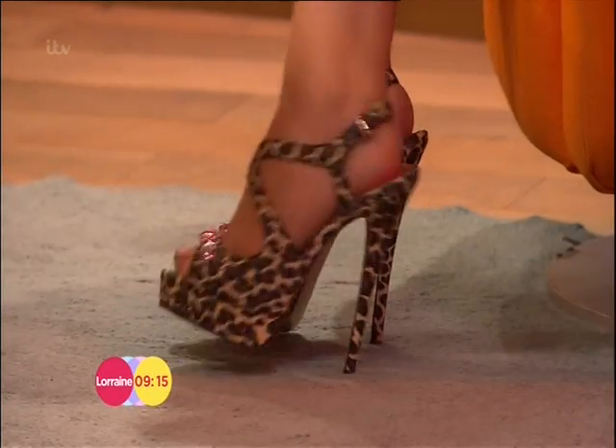Nothing better than a pair of new shoes. I'm looking at yours, Lorraine — you've not let me down. They're a bit silly. I thought you were doing shoes, so I thought, ta-da! Yeah, a bit of sparkle, a bit of leopard print — we're liking that. Right, so what ones have you got?